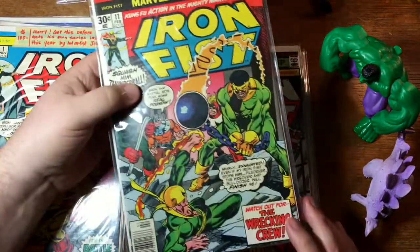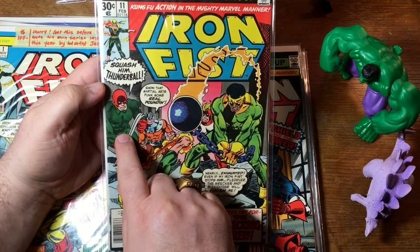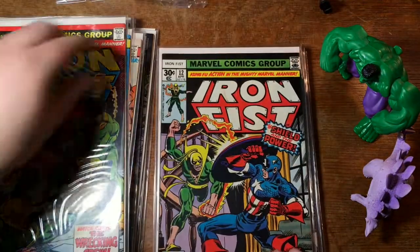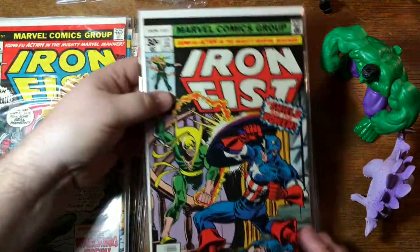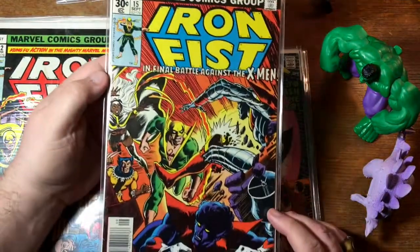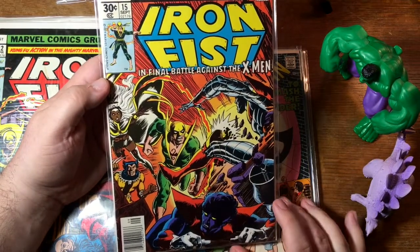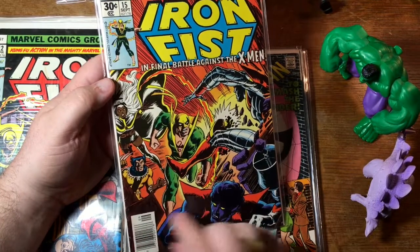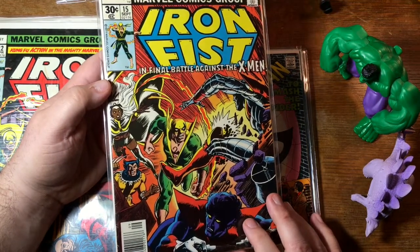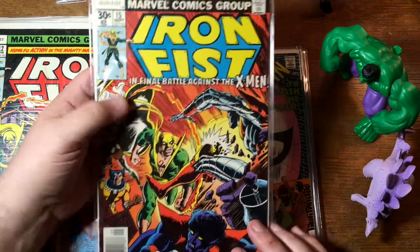Here is issue 11 with the Wrecking Crew — Thunderball, the Wrecker with his crowbar. Iron Fist against Captain America — that looks like a Dave Cockrum cover as well. Number 15 is highly sought after because it's a fairly early appearance of the new X-Men outside of their own title. And this costume — Wolverine only wore that for a few issues. The Lady Claw there — X-23, the female Wolverine. I think she wears a costume very similar to that now. That's a good issue.